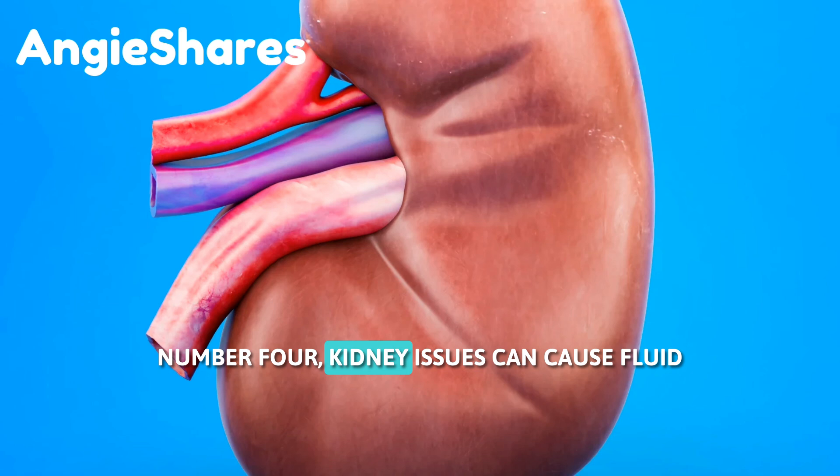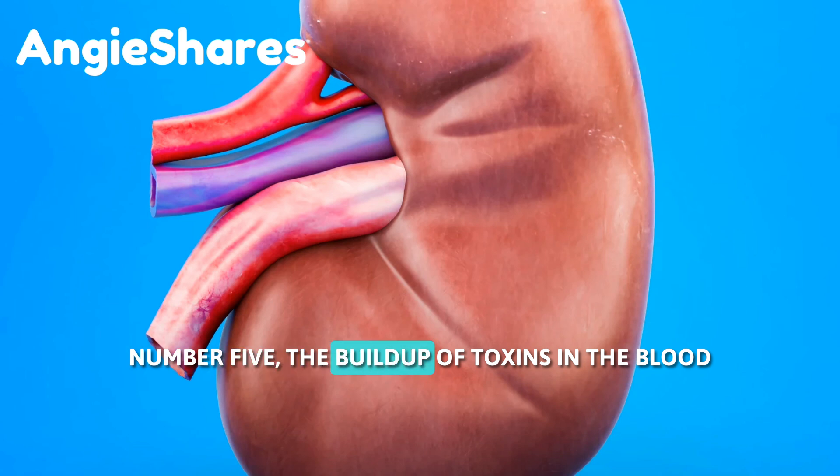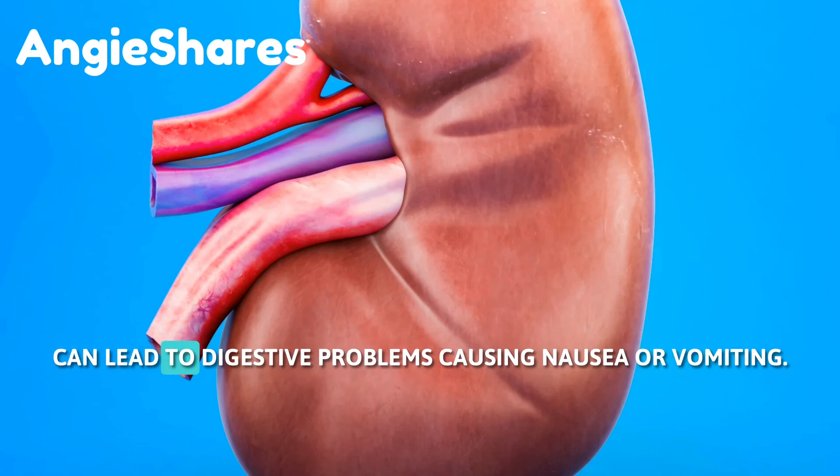4. Kidney issues can cause fluid to accumulate in the lungs, making breathing difficult. 5. The buildup of toxins in the blood can lead to digestive problems, causing nausea or vomiting.